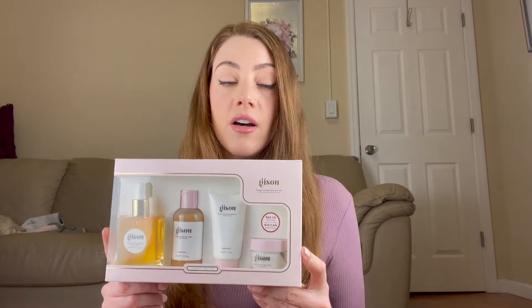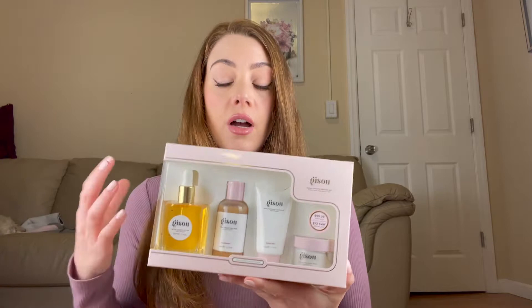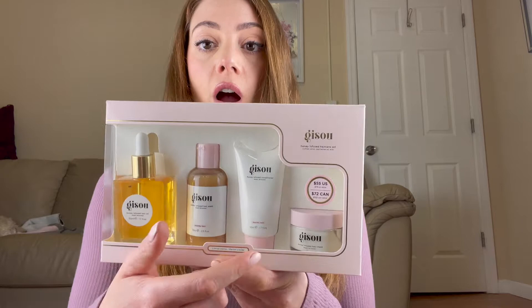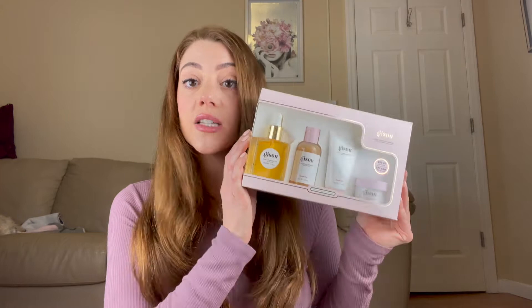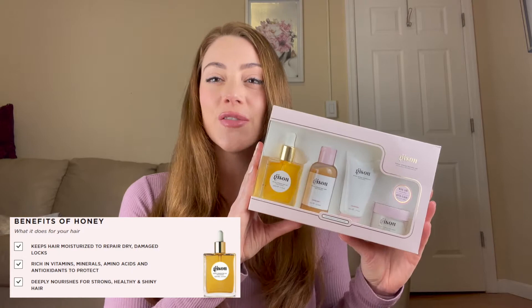I picked up this set during Sephora's holiday sale — I didn't see it available on the website anymore, but I didn't check Gisoo's website either. For ten dollars more I was able to pick up the whole set which includes the shampoo, the conditioner, and the mask, so I get to try all of them for a small fraction of what one of them costs. These honey-infused hair care items are for all different types of hair.